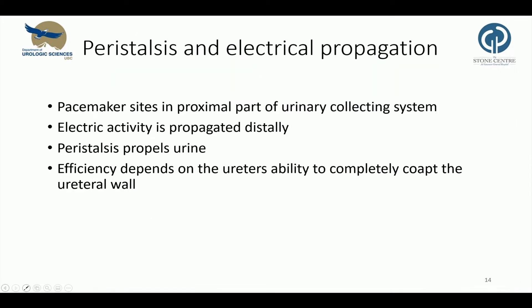I would like to briefly talk about the electrical propagation of peristaltic waves. Under normal conditions, ureteral peristalsis originates with electric activity at pacemaker sites located in the proximal portion of the urinary collecting system. The electric activity is then propagated distally and gives rise to ureteral contractions, which propel a bolus of urine distally. Efficient propulsion of the urine bolus depends on the ureter's ability to completely coapt its walls.